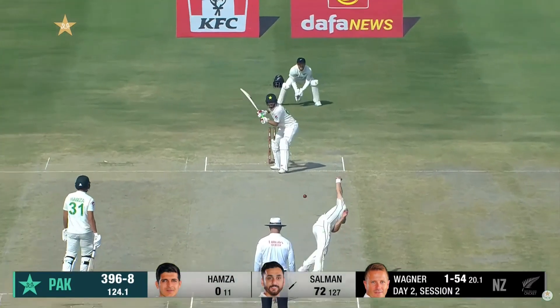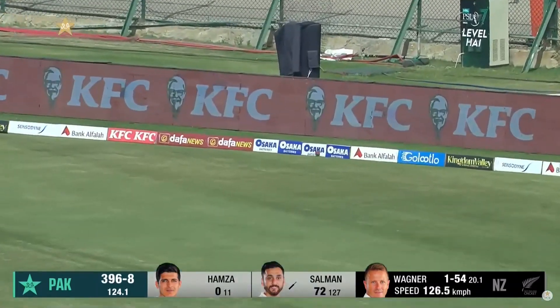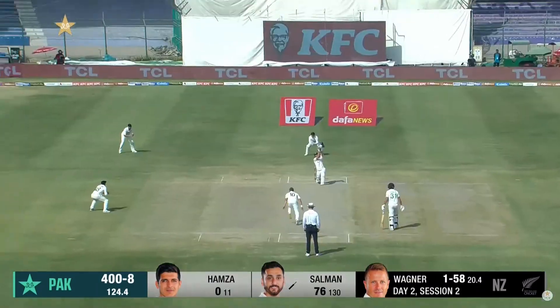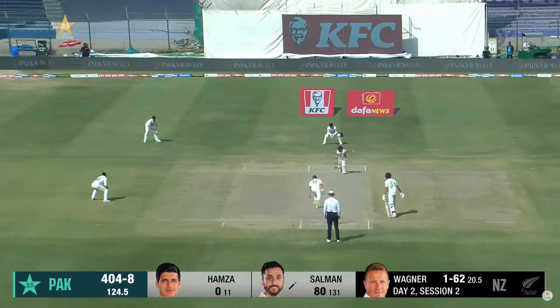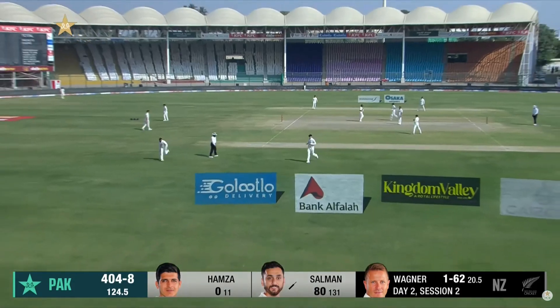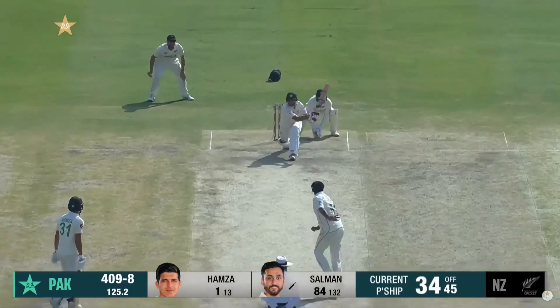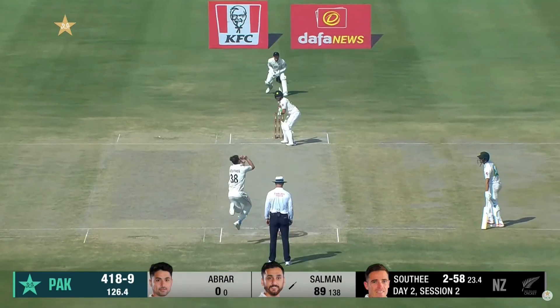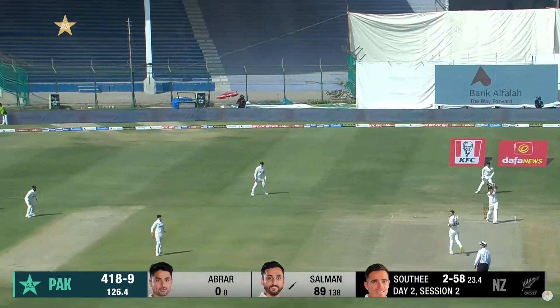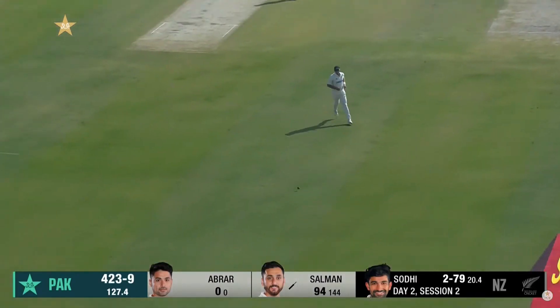Moves to 70. That's gonna be a boundary. How good is that shot! It was a slow delivery at the reverse, and the reverse into the vacant area. Moves to 88 now. Salman takes the boundary option, down the ground.